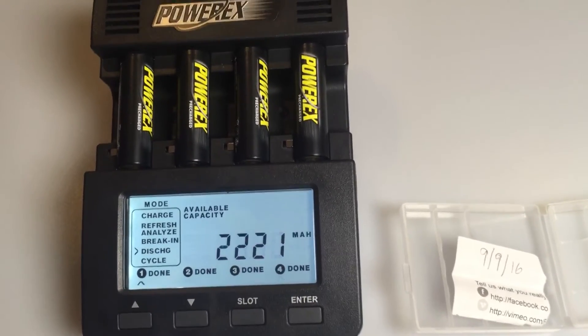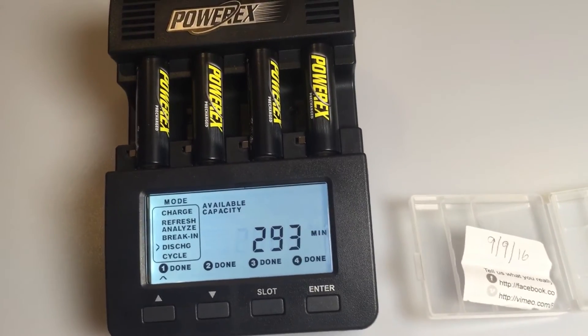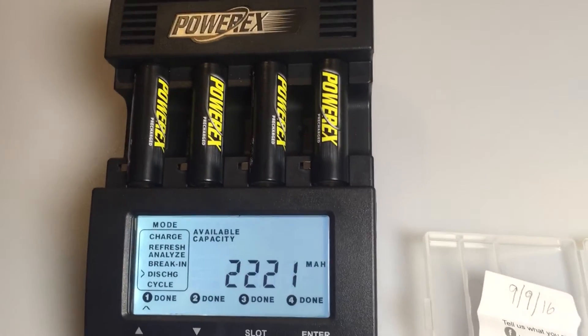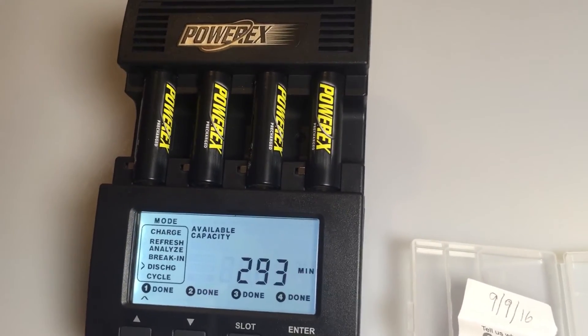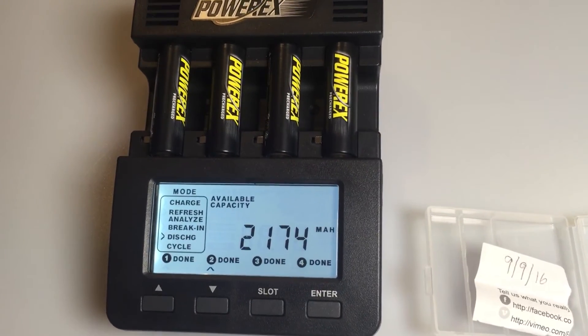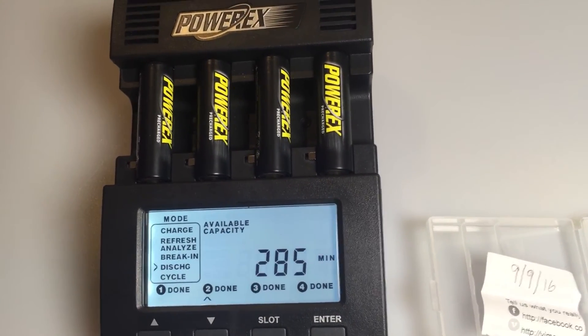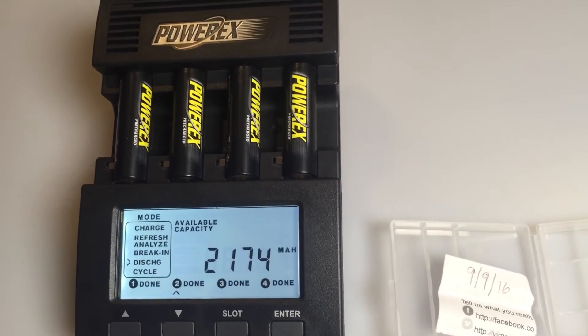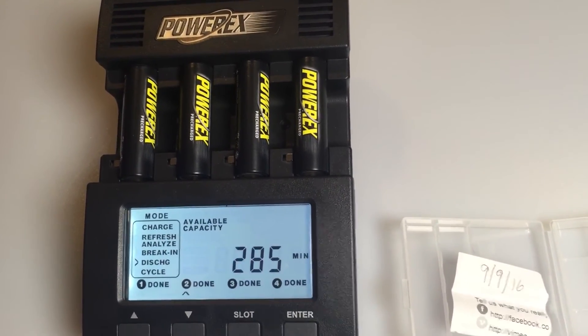So great capacity, great retained power — a really versatile battery for everyday use and even use in high-powered devices. Just a reminder: these started out with an average of 2650 milliamps, which you can see in one of the other videos on our channel. Cheers.